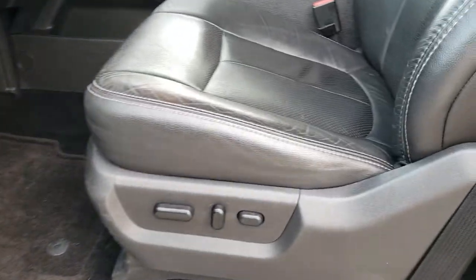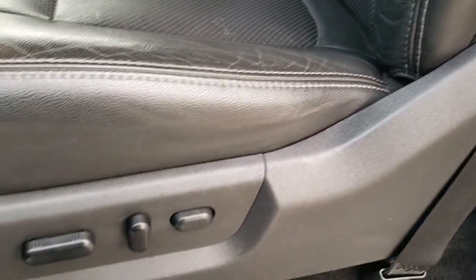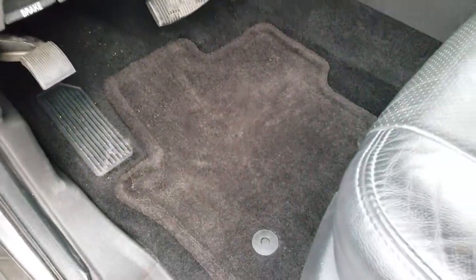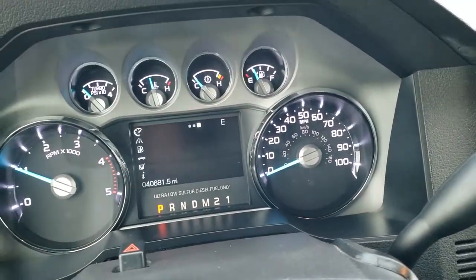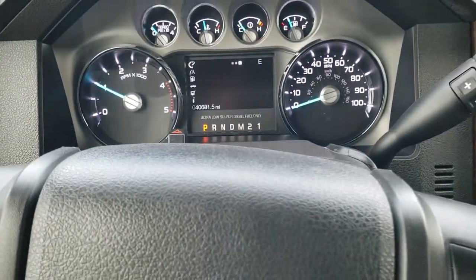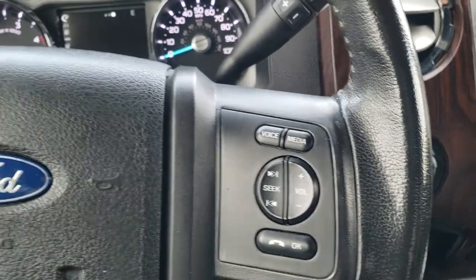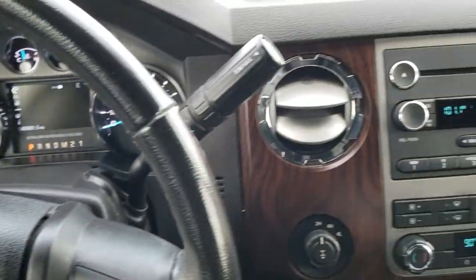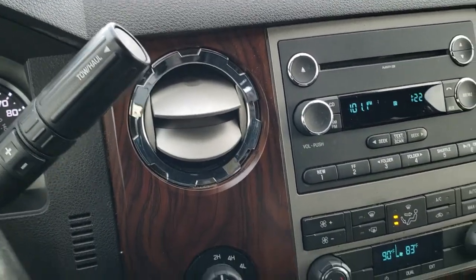Power windows, power locks, and power mirrors. Inside, the Lariat package gives you the black leather interior. There are no rips or tears on the seats, and both front seats are power. It has factory floor mats throughout, auto headlamps, and power pedals. As we hop inside the truck you can see that this one has 40,681 miles. The instrument cluster is nice and clean, and you do get the leather-wrapped steering wheel with Bluetooth and audio controls on the right, and cruise control and information center controls on the left.